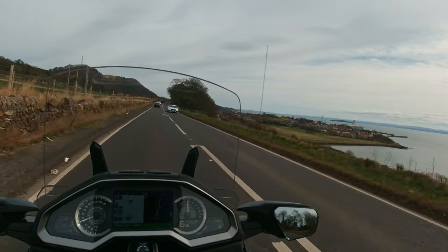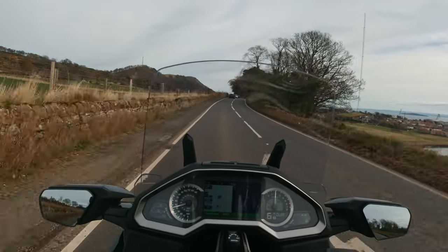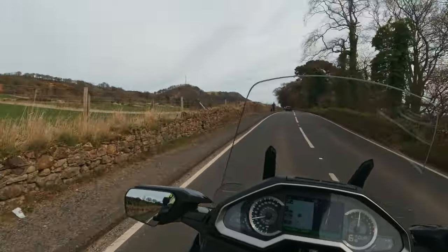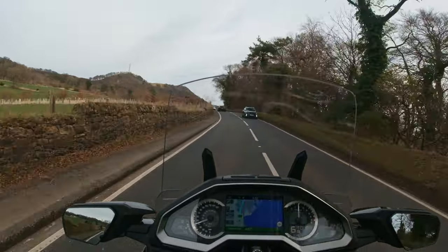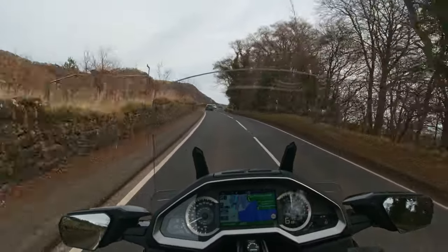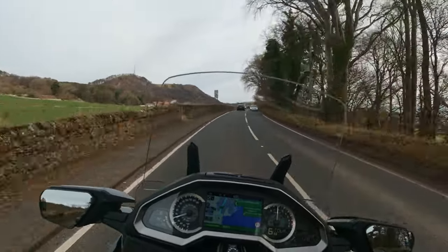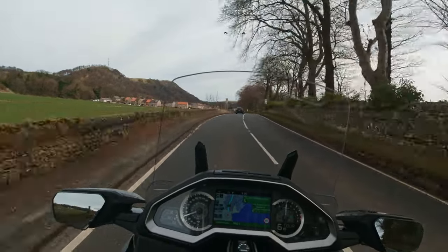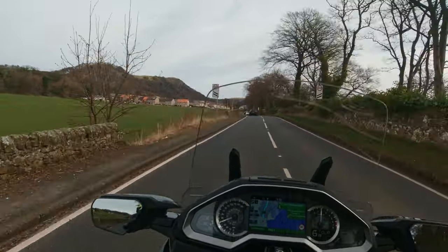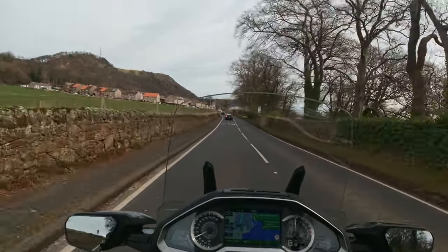Yeah, that's Burntisland. I've lost my bit of chewing gum out of my mouth — I don't know where it is. Maybe inside your helmet, stuck to your face, or stuck to your neck cover thing — your buff, whatever.